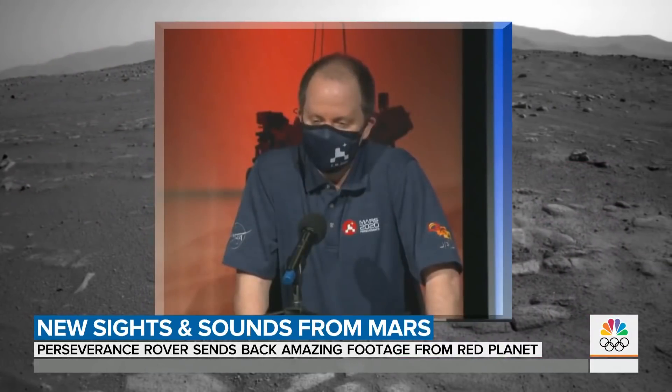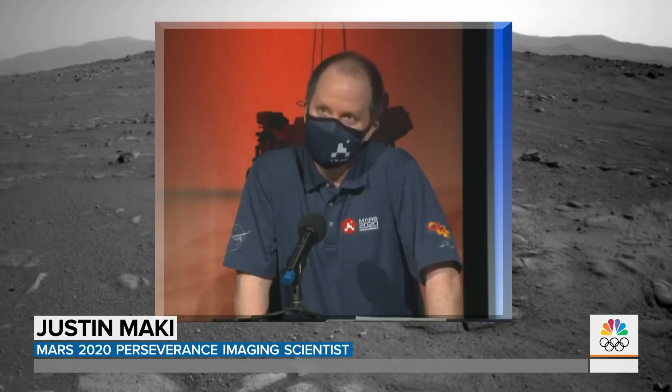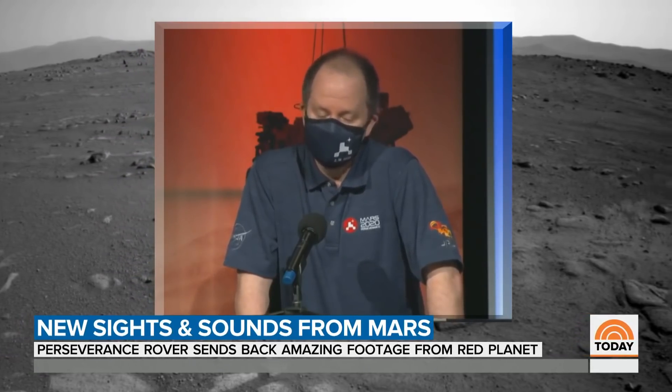It's stunning and it's real. That was our thought too when we first saw it — we were like, wow, this doesn't look real. But it is, and that's what's so amazing about it.